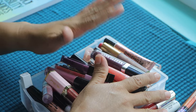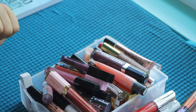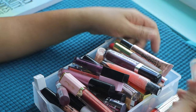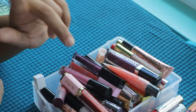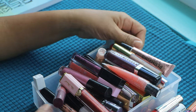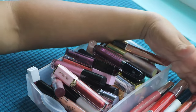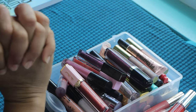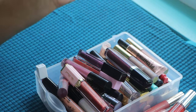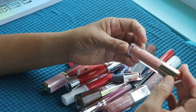Hey everyone, welcome or welcome back to my channel. Today I am just doing a little decluttering or collection video of my liquid lipsticks and lip glosses. I'm just going to show you what I have and do some swatches — only the ones still wrapped up in original packaging that I might give away. This is my first video doing a declutter in this type of way, so hope it goes well.